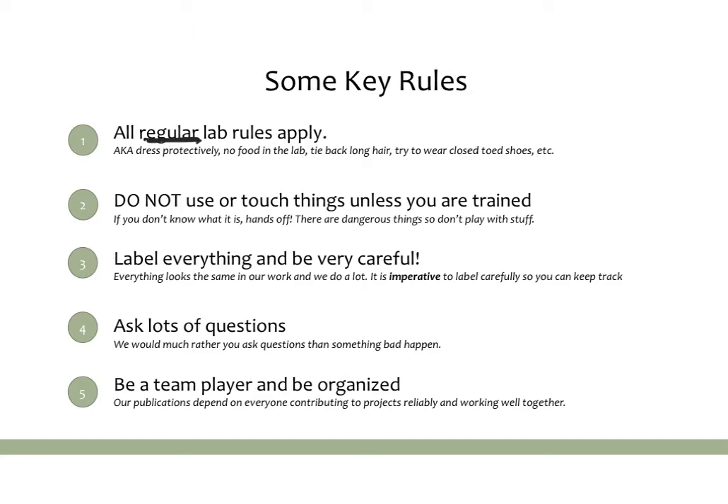It's also very important when you're starting out to make sure you don't use or touch things unless you're trained on them. Often labs will share equipment and have very expensive equipment, and you don't want to be the person blamed for something breaking or not working. So if you don't know what it is or how to use it, don't touch it.